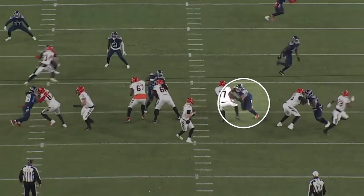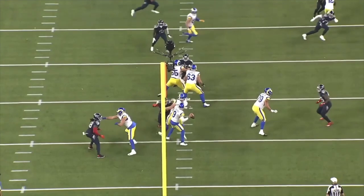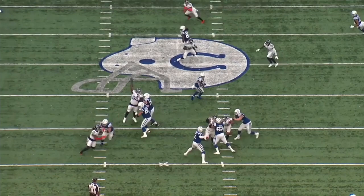He has one of the most dominant bull rushes in the NFL. If he's one-on-one with a below average guard, he can move them as far back as he wants to. Obviously strength and long arms help him with that, but he also has an incredibly explosive first step and he can really just catch guys off balance.